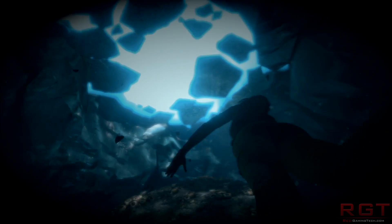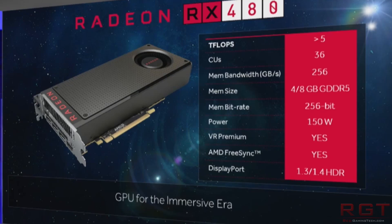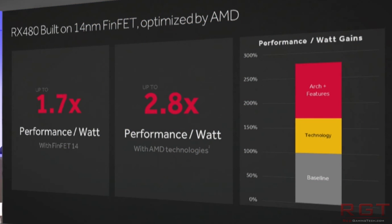Rather interestingly, they do specify that it's up to 2.8 times performance per watt. The reason that's quite interesting is that to get those numbers, they're utilising a comparison GPU of the R9 270X. As a slight aside, you might remember back when AMD first revealed these at Computex, and Raja had already said that to get those numbers, it was a combination of the reduction to 14nm and also AMD-specific technologies — various improvements in efficiency of the GPUs — and that's how they got those 2.8 times performance per watt.